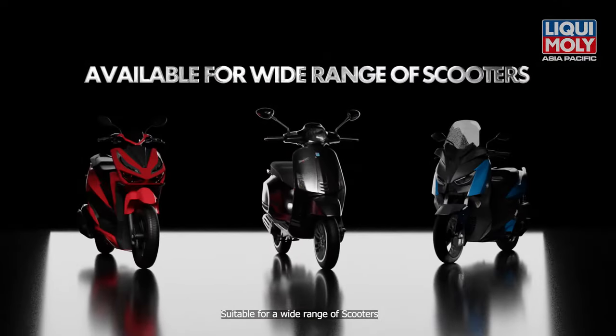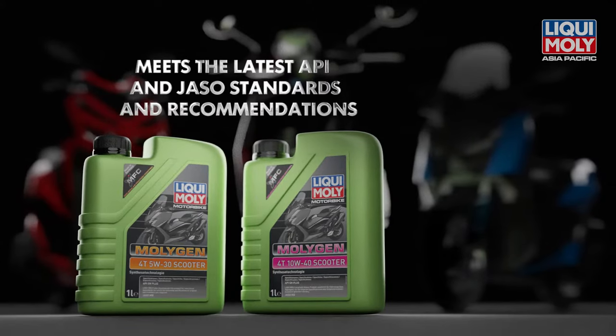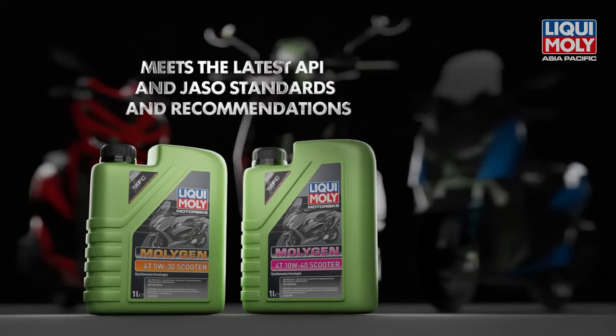Suitable for a wide range of scooters, this oil meets the latest API and JASO standards and recommendations.